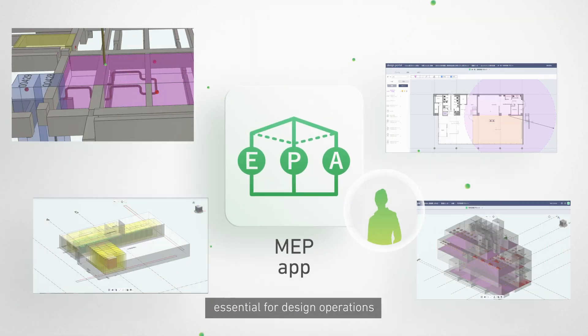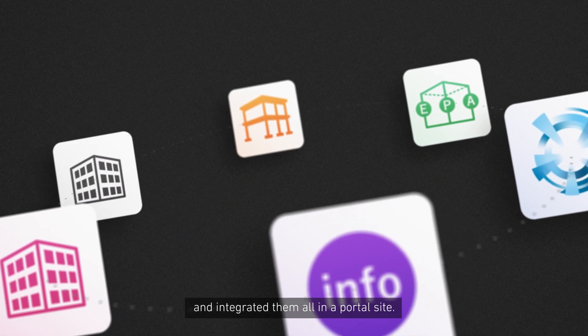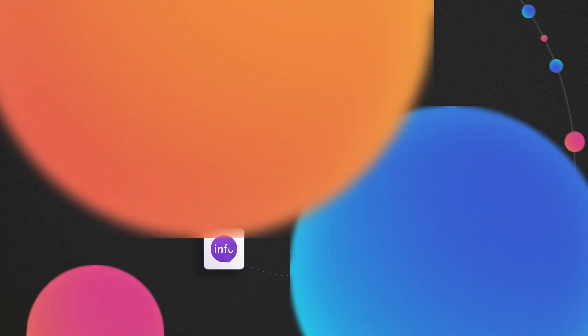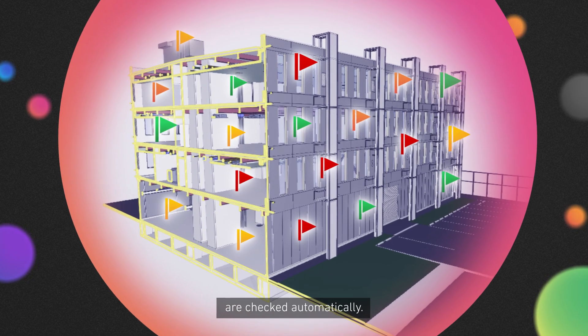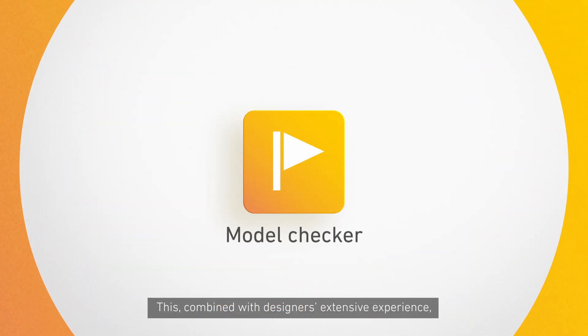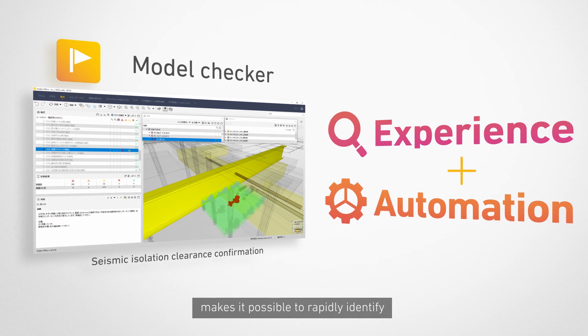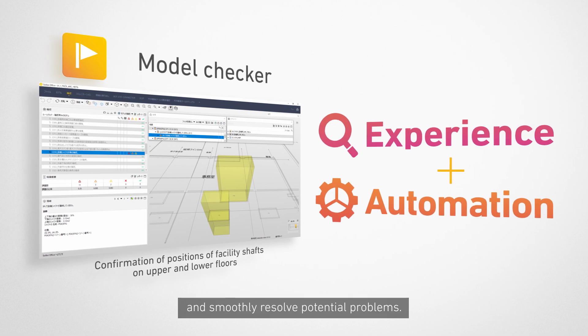Furthermore, numerous apps essential for design operations have been developed and integrated in a portal site. The massive amounts of data created on the portal site are checked automatically. Combined with designers' extensive experience, this makes it possible to rapidly identify and smoothly resolve potential problems.